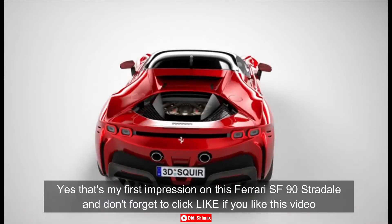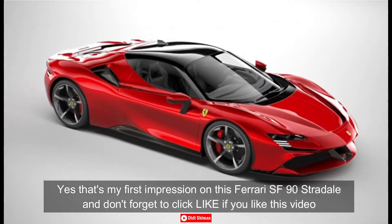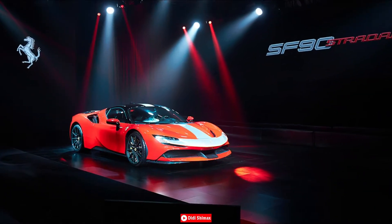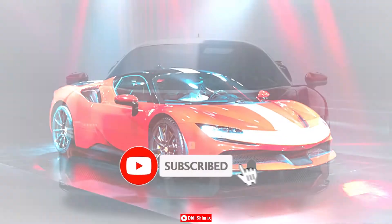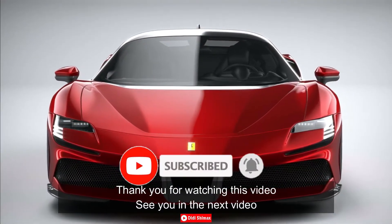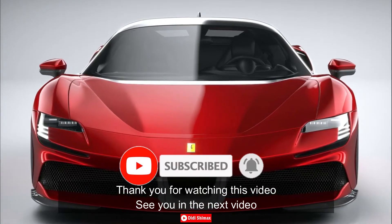Itulah first impression saya di mobil Ferrari SF90 Stradale ini. Dan jangan lupa klik like jika menyukai video ini, komentar di bawah, dan subscribe ke channel DidiSaiMex jika Anda belum. Terima kasih Anda telah menyaksikan video ini. Sampai jumpa di video berikutnya. Salam Kincuan!